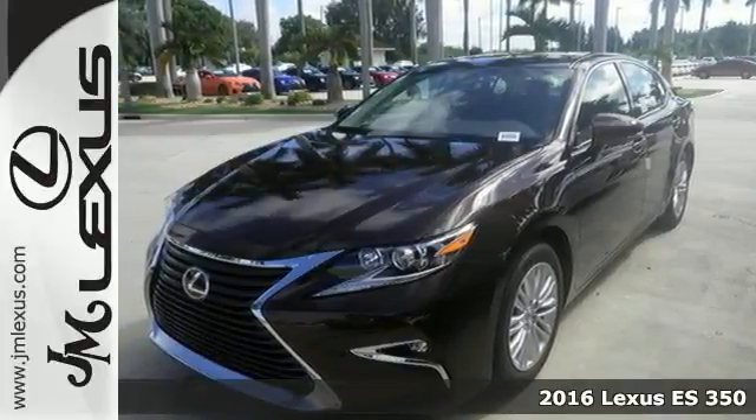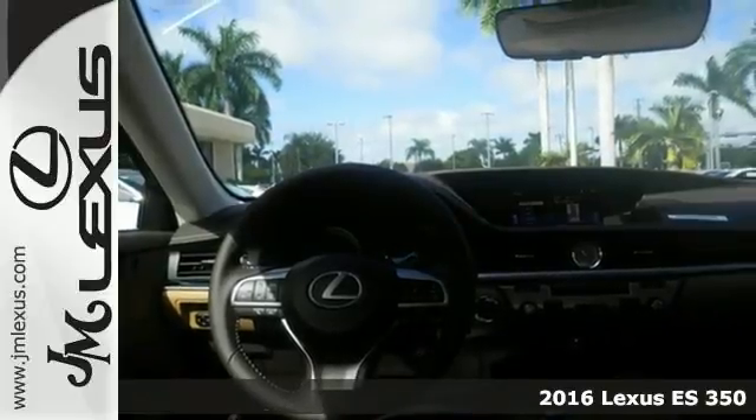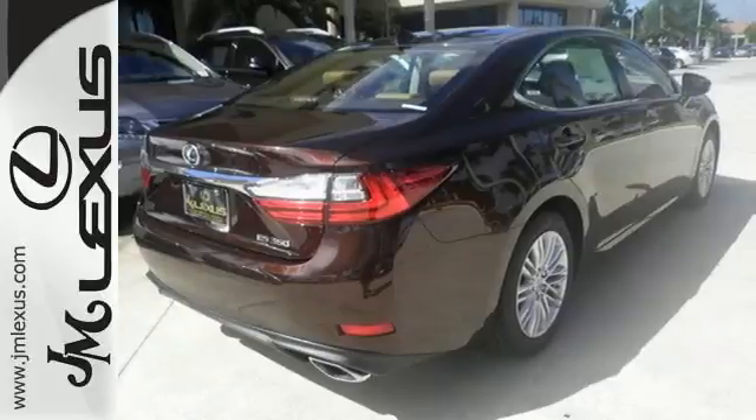Here's a 2016 Lexus ES350. Enjoy the exceptional world-class luxury of this stunning sedan, filled with refined craftsmanship found in every single detail.